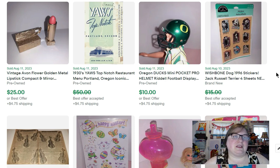I just picked up these Wishbone stickers at an estate sale a couple of weeks ago, and this one sold for $14.